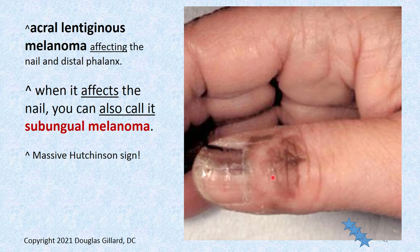Here's another one — Hutchinson's sign. Not only is it in the proximal nail fold, it's gotten all the way up into her interphalangeal joint. This is not a mole in her nail. This is bad — massive Hutchinson's sign. That's acral lentiginous melanoma.